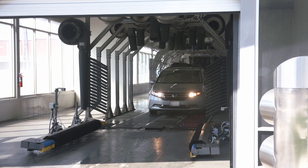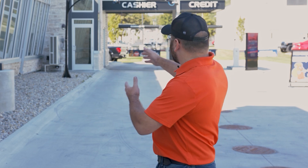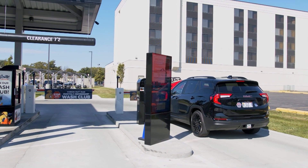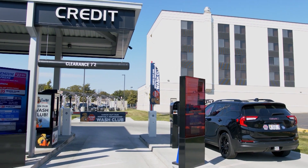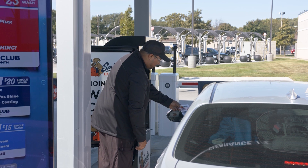What sets Smitty's apart from other car washes in town? There are a couple of determining factors. They provide very superior customer service. As you can see with the lanes, when cars come in, whether it's lane one, two, or three, they want to make sure they touch every customer that comes through and provide the best service.